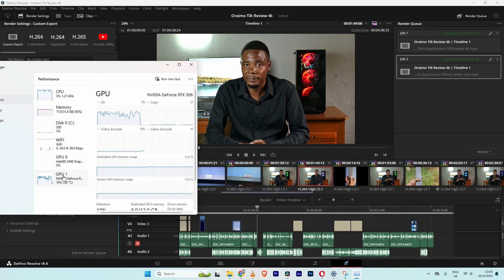The project managed to render in 5 minutes, 8 seconds. I'm sure if you're using the studio version of DaVinci Resolve, the times would actually be quicker.